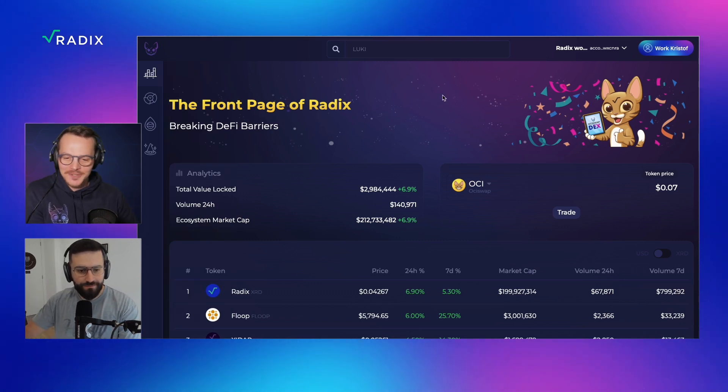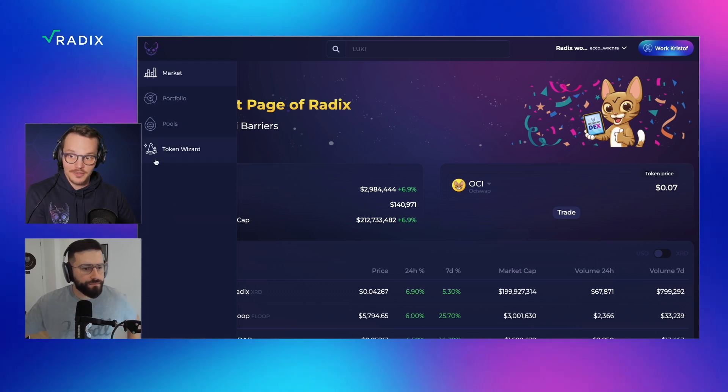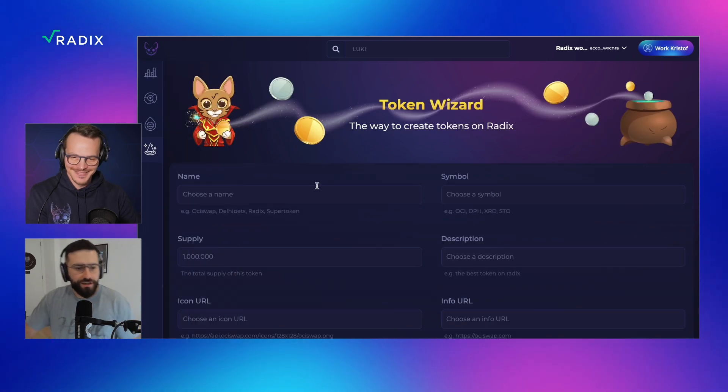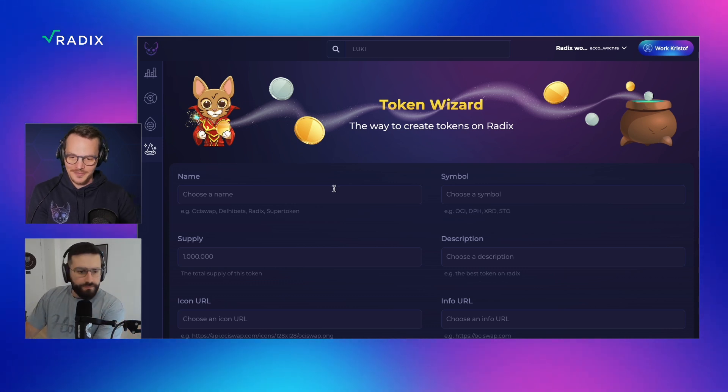Just go to Otiswap.com. At the left-hand side, you can see our menu bar and there's the Token Wizard. I'm going into the Token Wizard. So now I can create my own token — is that correct? That's correct. And it's quite easy actually on Radix — just fill out a few fields and you're good to go.